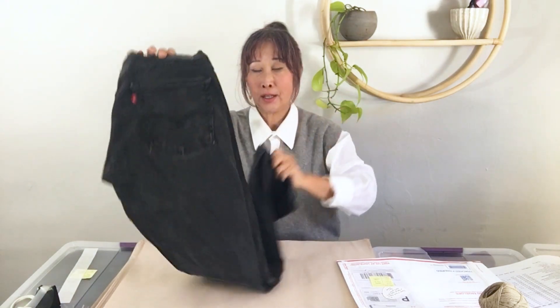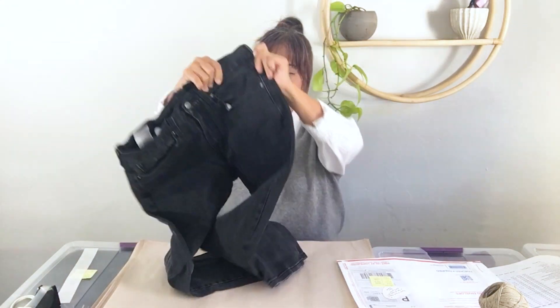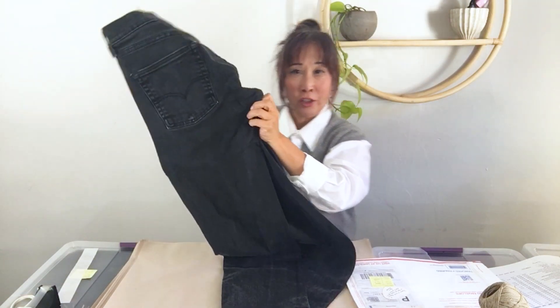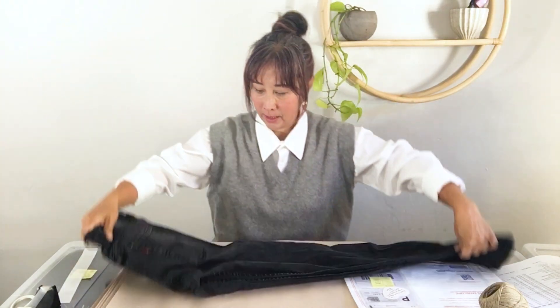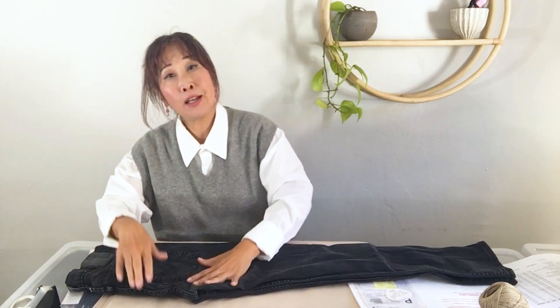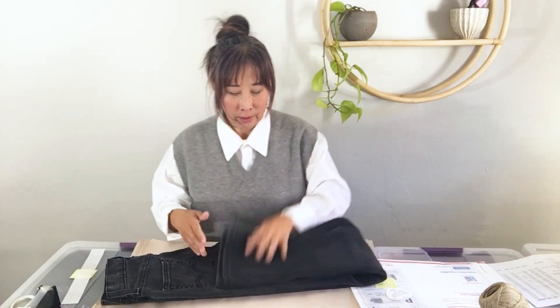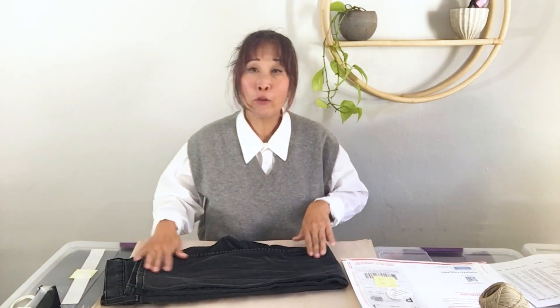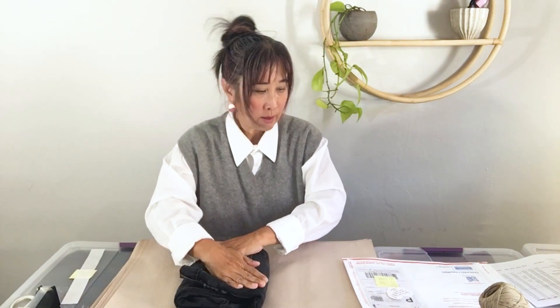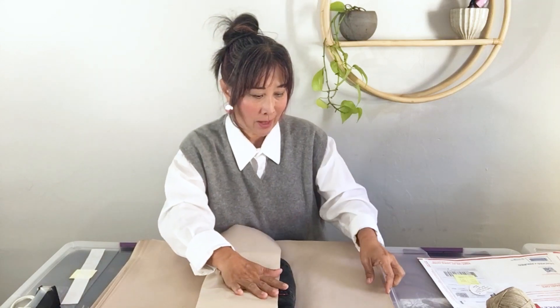Next are these Levi's 514 jeans in a black wash. I listed them for $30 and they did sell for $20. After cost of goods and fees, I made $14.50. I do like selling Levi's — they're pretty plentiful at the bins, so I'm happy to pick them up.